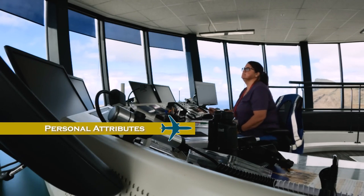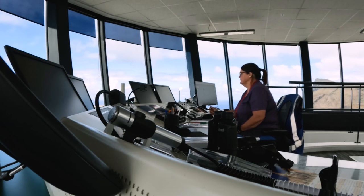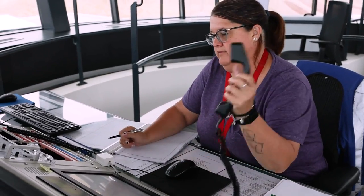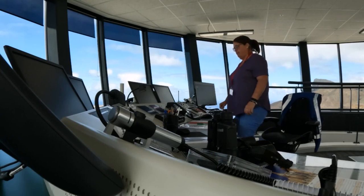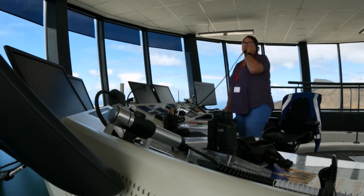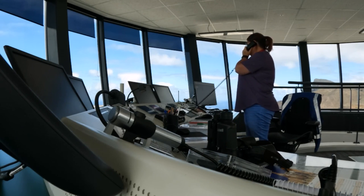The key attributes to being an air traffic controller are a calm demeanor and the ability to make quick decisions based on the situation in front of you. You have to be able to deal with stress, because although we have separations and pre-planning, if something goes wrong it goes wrong very quickly. We have to assist with information and directions to help pilots deal with any emergencies.